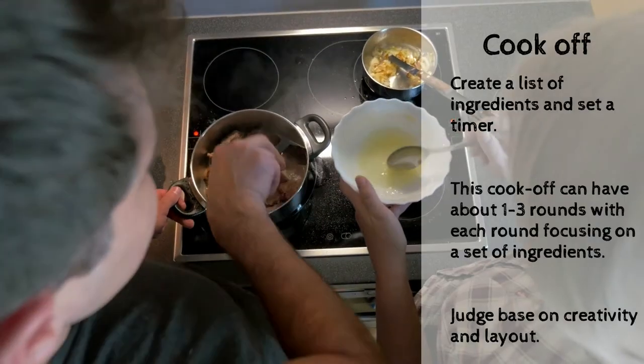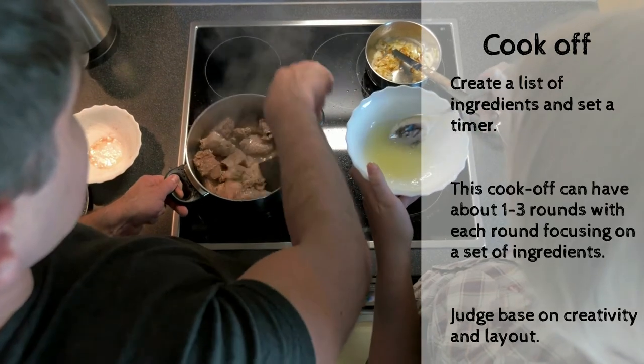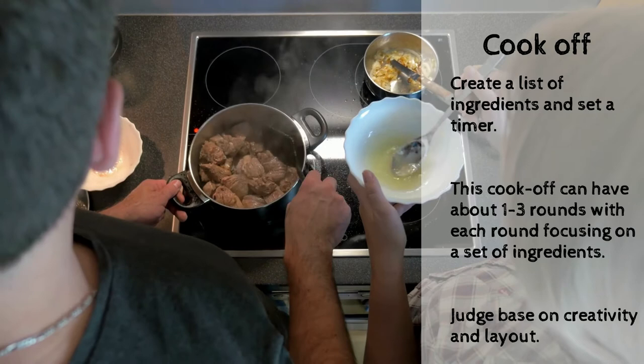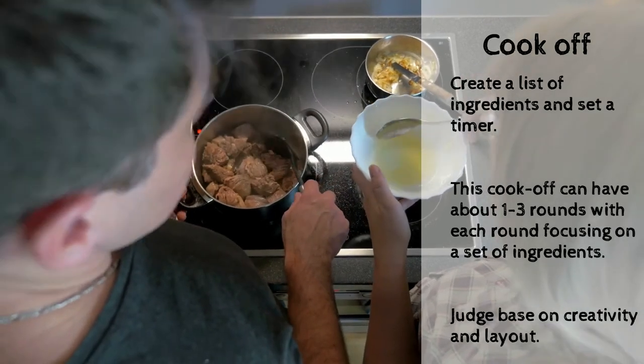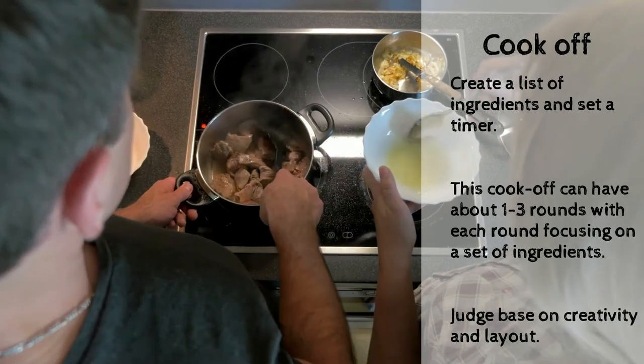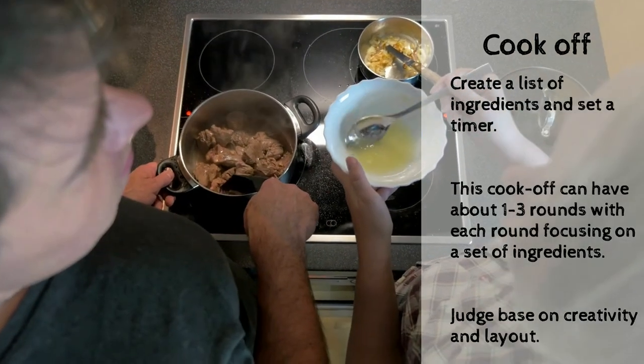The first activity: cook-off. Create a list of ingredients and set a timer. This cook-off can have about one to three rounds, with each round focusing on a set of ingredients. Judge based on creativity and design. You obviously can't judge based upon taste, but you can incorporate some elements of that as well.